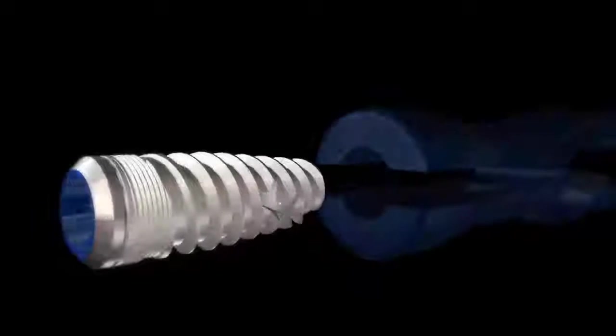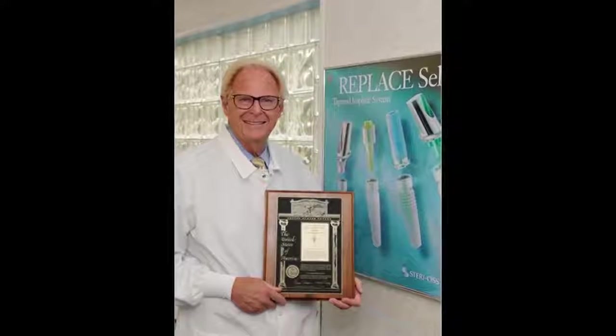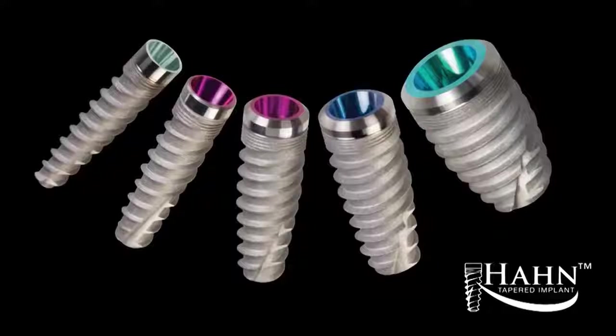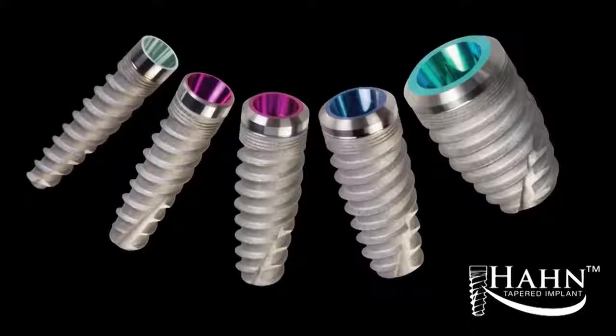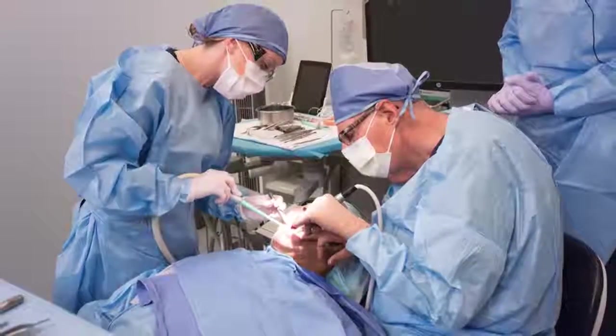The Hahn tapered implant simplifies treatment and makes implant therapy accessible to a growing number of dentists. Developed by an esteemed veteran and pioneer in implant design, the Hahn tapered implant is the culmination of Dr. Jack Hahn's 45-plus years of hands-on clinical experience, placing over 40,000 implants since his first case in 1970.